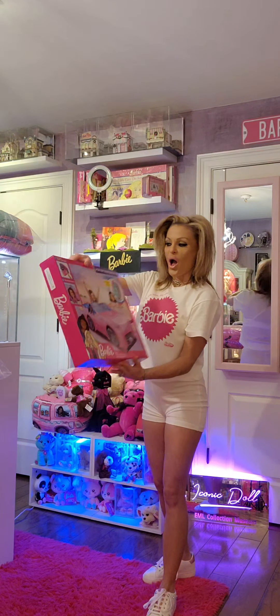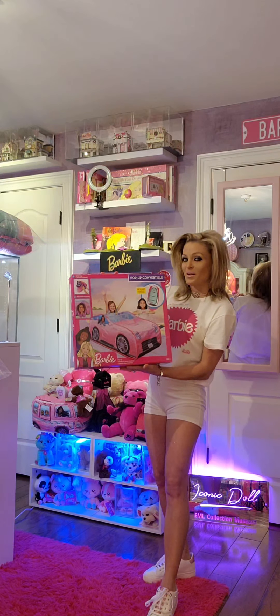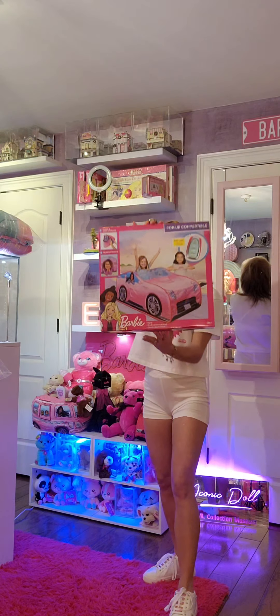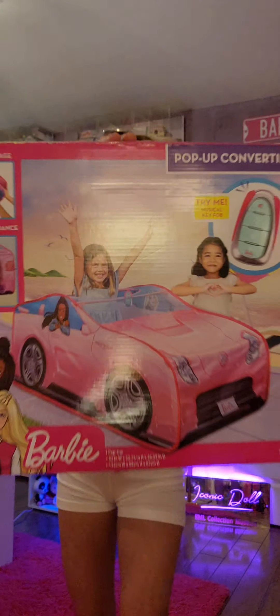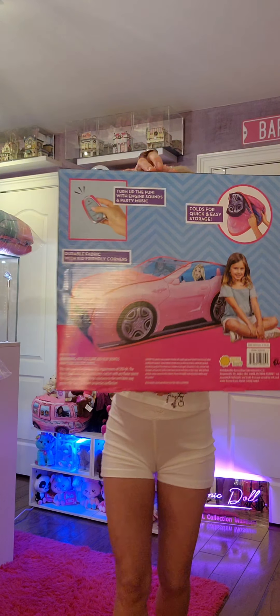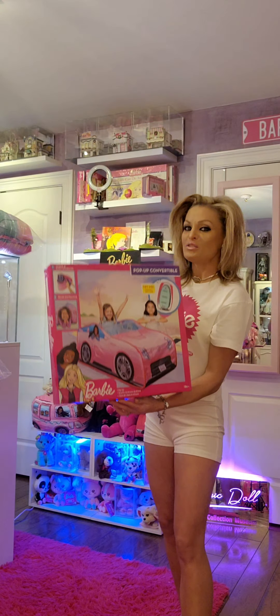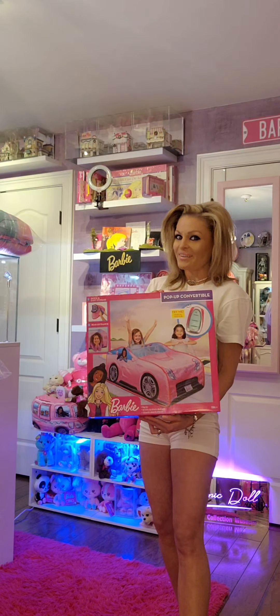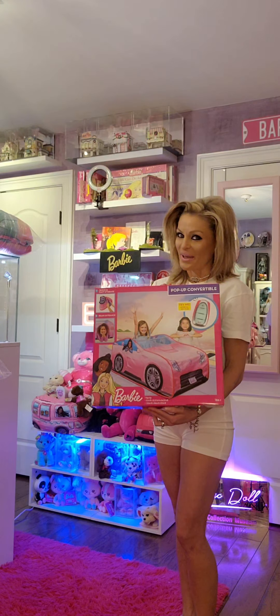Next, a Barbie pop-up convertible with a musical key fob. So much fun. This one I did find in the store, in the toy aisle.